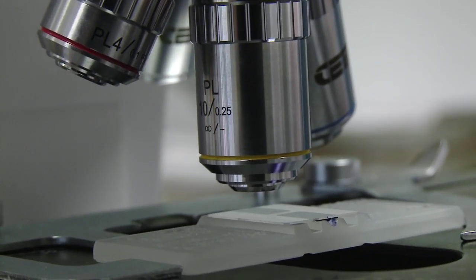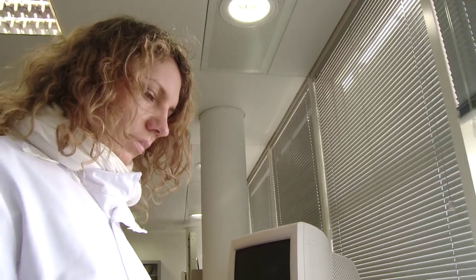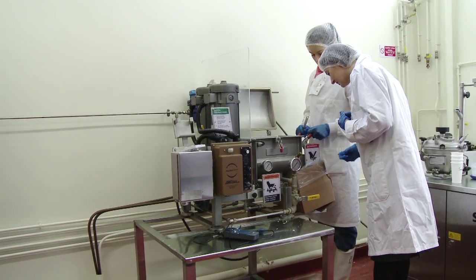As a requirement to come in to study agriculture you need to have one laboratory science subject, and that could be biology, agricultural science, physics, or chemistry. Students could have one or a couple of those subjects, but once they have one that's all that's required. The rest they learn when they come in to us.